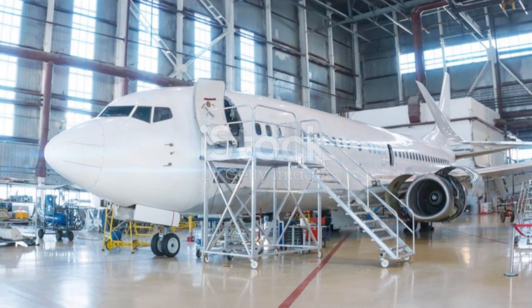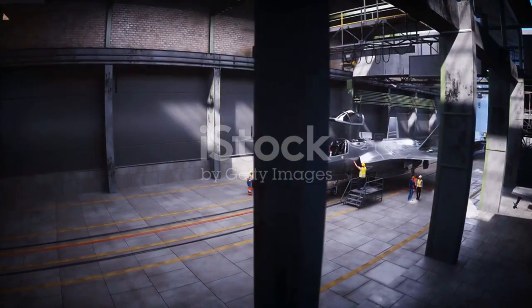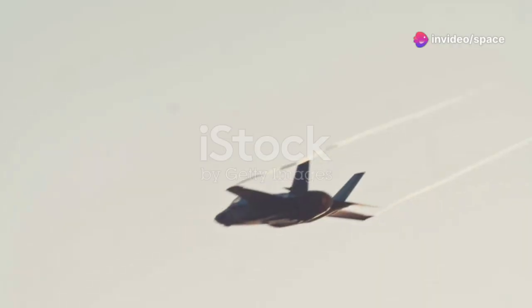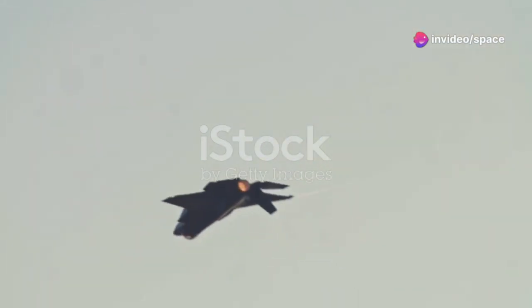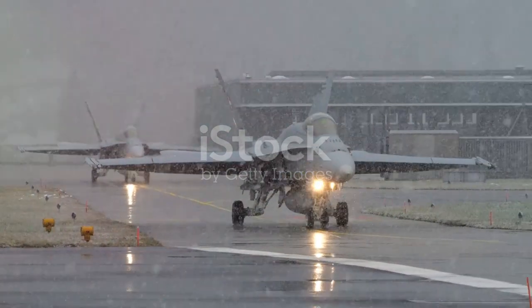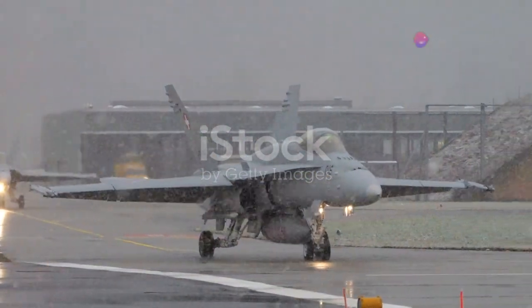The F-35 program faced significant challenges from its inception. Delays, cost overruns, and technical hurdles plagued the development process. Skeptics questioned the aircraft's capabilities and its ability to live up to its ambitious goals. However, the program persevered, driven by the belief that the F-35 represented a quantum leap in air power. The stakes were high, as the future of aerial warfare rested on the success of this revolutionary aircraft.